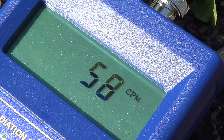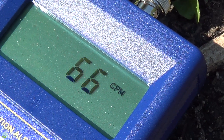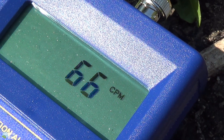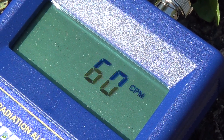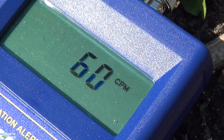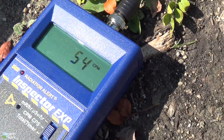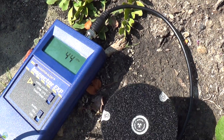Every time it rains, more and more is getting put in. These are microscopic little particles. We got 60-something on that. Now let's do one more — we'll go right over here.